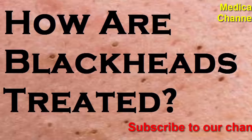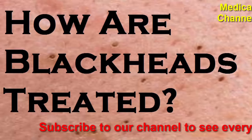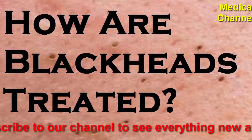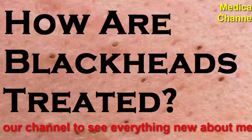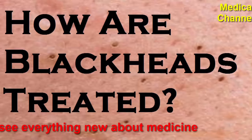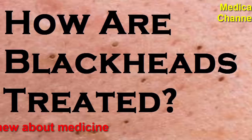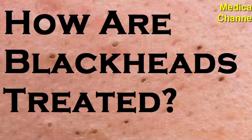A quick review: blackheads are acne that develop if oil and dead skin build up on your skin and clog your pores. Different treatments can help get rid of blackheads, including antibiotics, retinoids, and chemical exfoliators. Most blackheads go away within six to eight weeks. If your blackheads last longer than eight weeks, consult a dermatologist. Subscribe to our channel to see everything new about medicine.